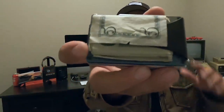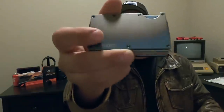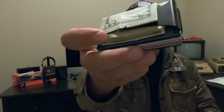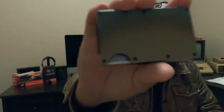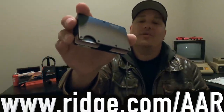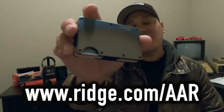It holds up to 12 cards plus room for your cash. There are over 30 colors and styles including carbon fiber and burnt titanium. You don't have to take my word for it — over 30,000 five-star reviews. It's durable, comes with a lifetime warranty. The Ridge is so confident you'll love it they'll give you a 45-day test drive and a full refund if you don't like it. Get 10% off today with free worldwide shipping by going to www.Ridge.com/AAR.